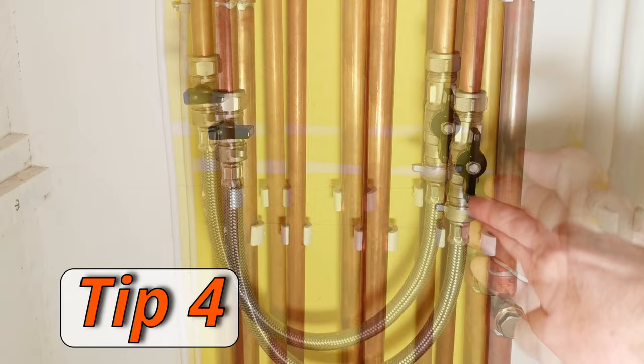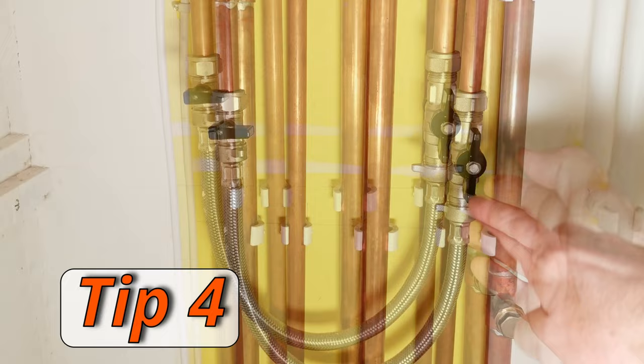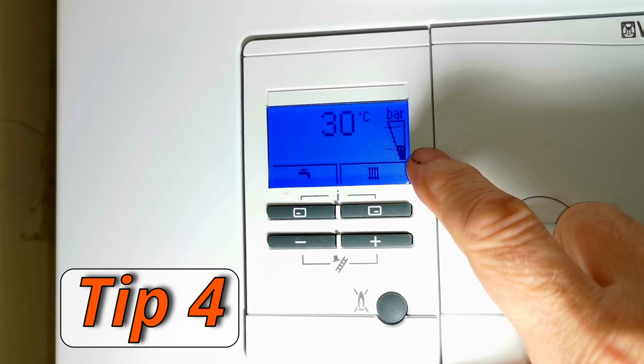A word of warning: if you have a combination boiler or a sealed pressurized system, when you bleed radiators you'll drop the pressure and the boiler may stop working. Before bleeding, know how to top your boiler back up. I suggest topping the pressure up a little first, then bleed all your radiators, then go back and check the pressure and top it up again if needed. That was tip number four: bleeding radiators makes your system more efficient and saves energy.